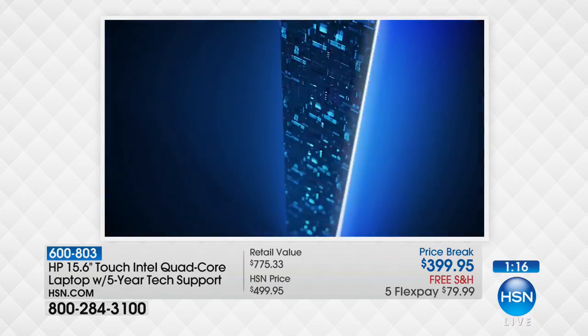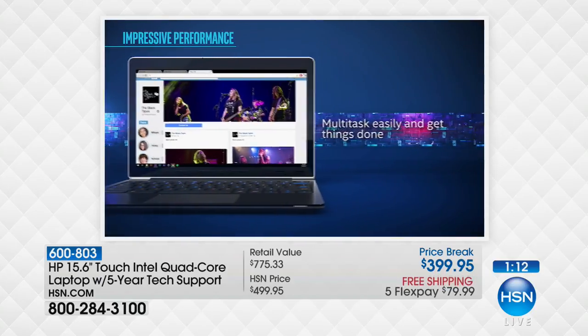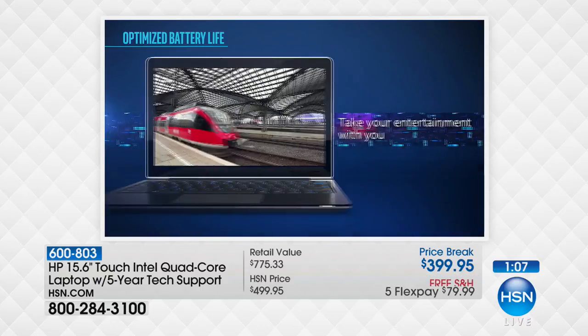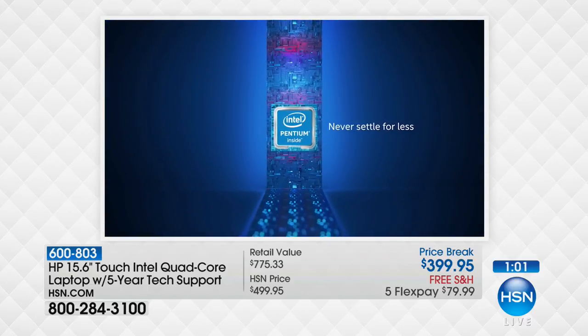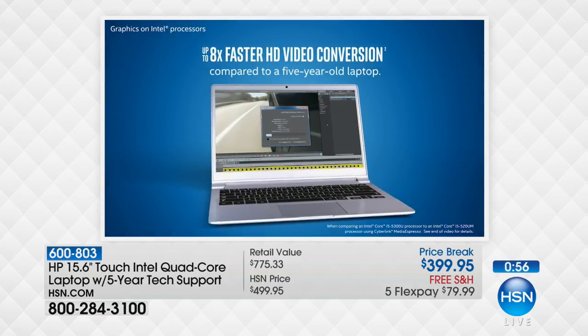You can store 250 hours of high-def video, 300,000 photos, or 200,000 songs — just a lot. This computer, compared to a computer from five years ago, does 3D graphics 12 times better. 12 times — if I said twice as good or three times as good that would be awesome, but 12 times better is its own ball game.